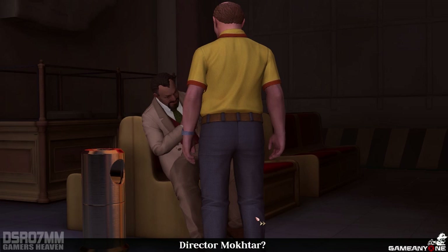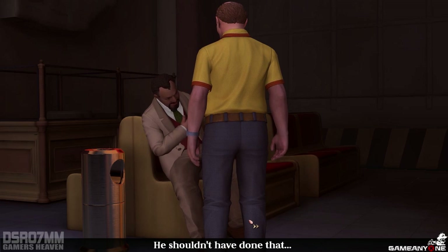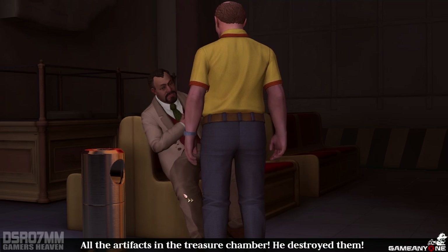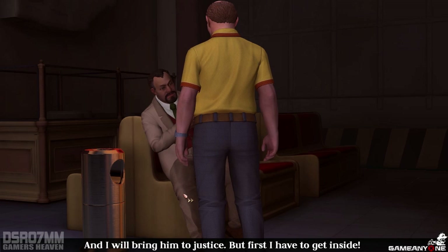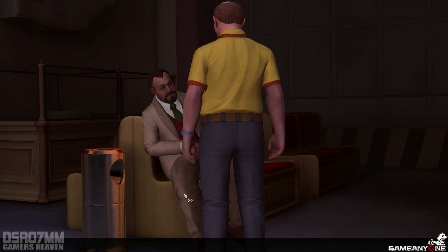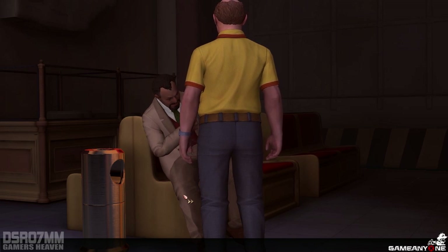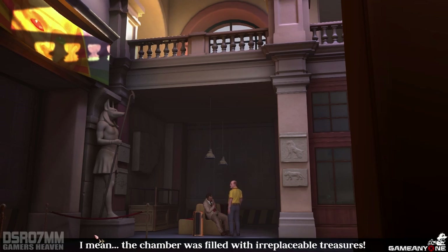Director Mokhtar? Director, how can I open the metal gate? He shouldn't have done that. Director. All the artifacts in the treasure chamber — he destroyed them. And I will bring him to justice. But first, I have to get inside. He's pale and shaking, probably in shock. Perhaps I'll get something out of him in a couple of minutes. That bloody bomber. The chamber was filled with irreplaceable treasures.